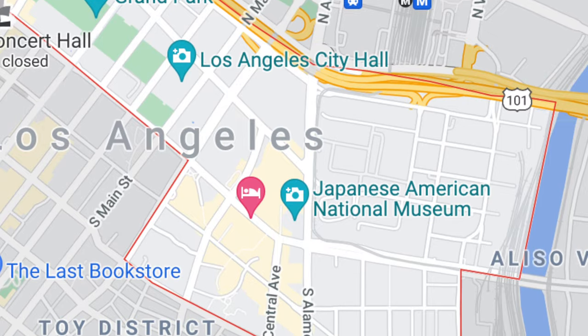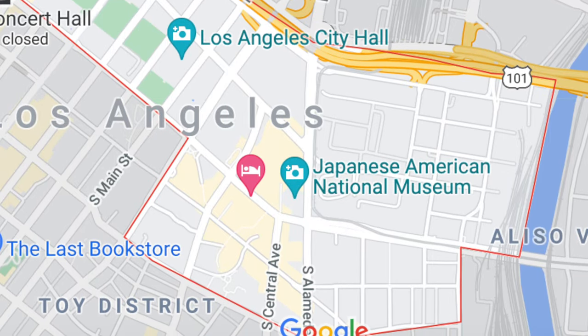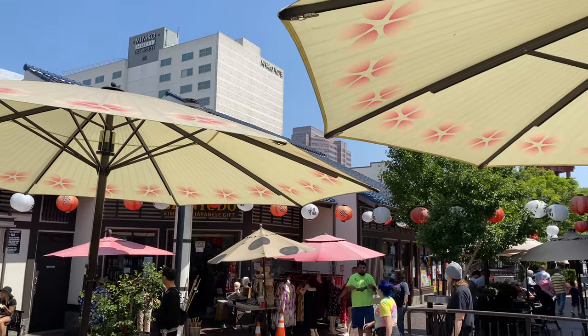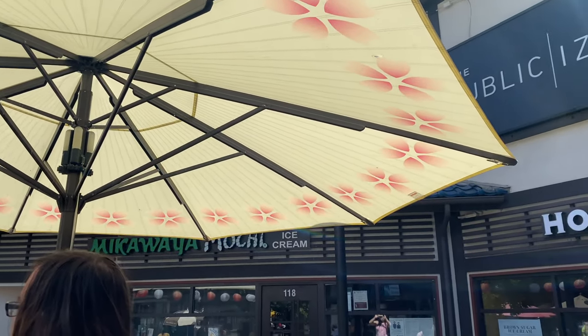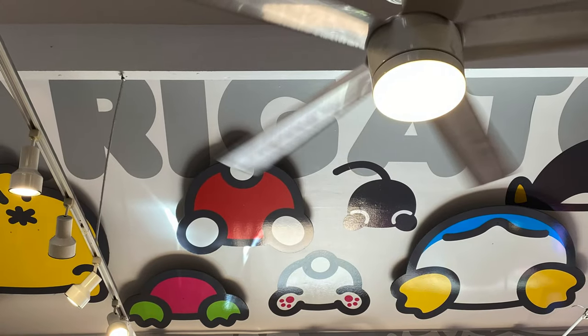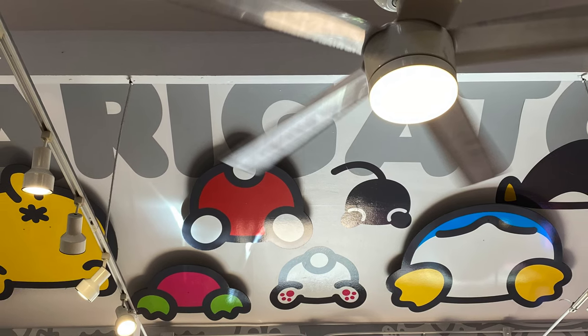On our recent trip to California, we stopped by Little Tokyo in the heart of downtown Los Angeles. There, we saw the sights, had some good food, and of course, visited the Hello Kitty store.